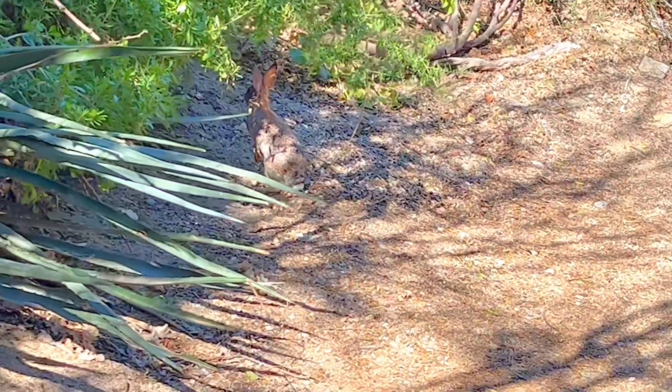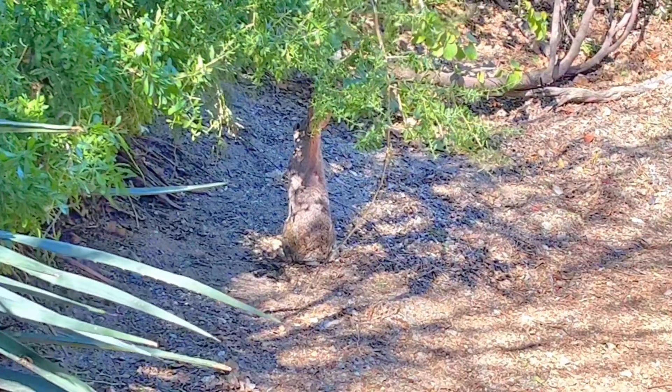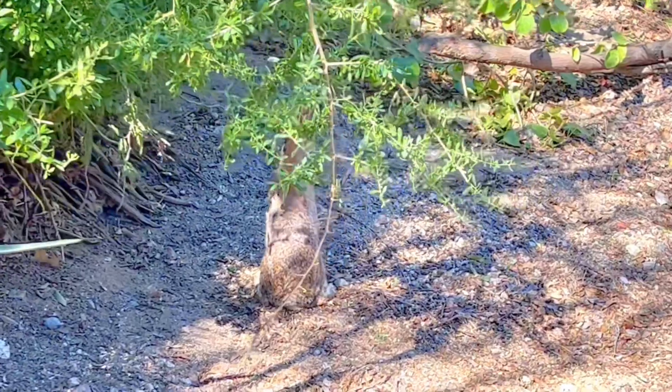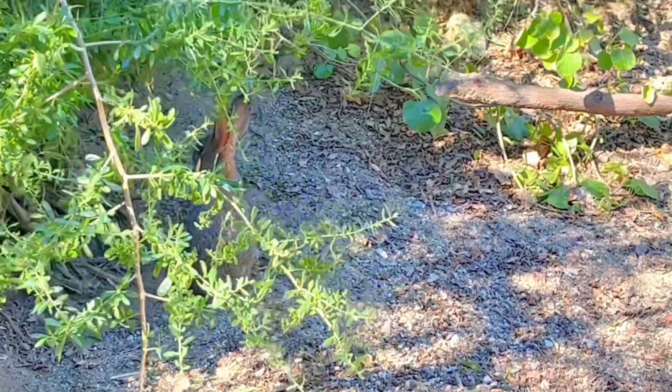We've spotted something moving in the garden — what is it, tiny fans? It's a little brown bunny rabbit! It looks like he's eating, and his tail is fluffy white, which makes him a cottontail rabbit.